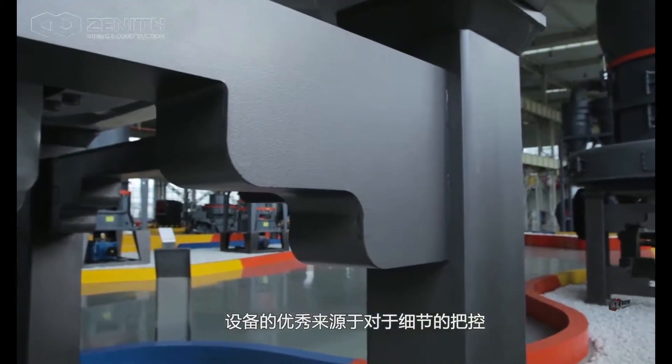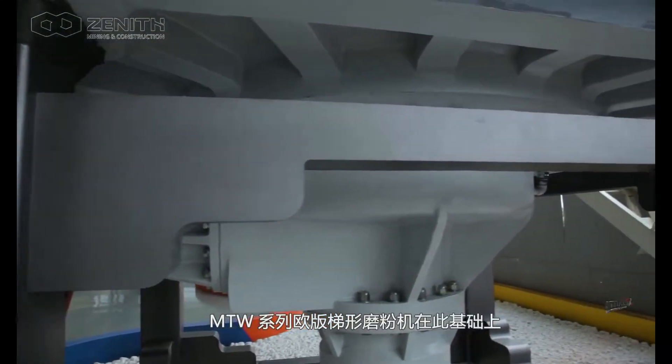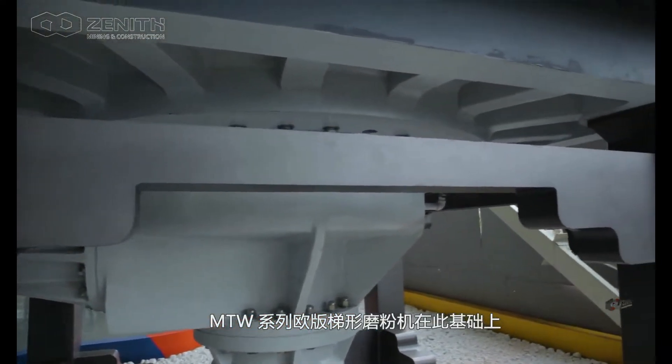All the excellence comes from the details. Bearing this principle, we have updated every key part of our MTW Grinding Mills.